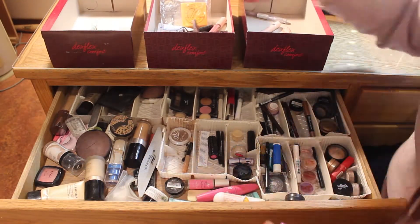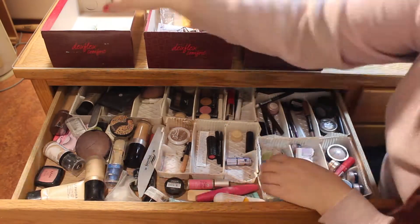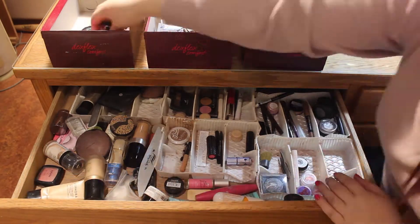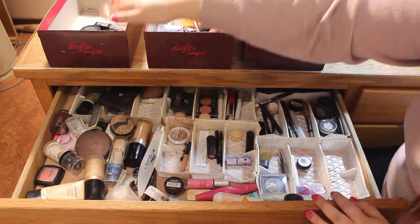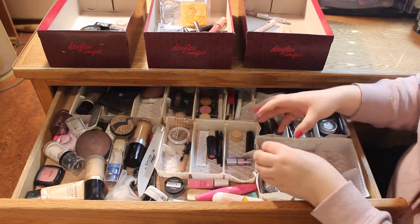The middle box is for the items that I do want to keep in my everyday makeup drawer. The box on the right is for all the empty products, or in some cases just things that I need to throw away, like old mascaras — just anything that needs to go bye-bye.